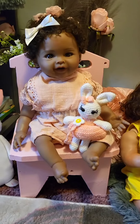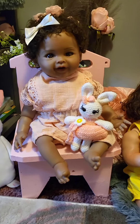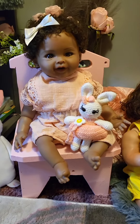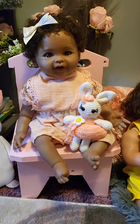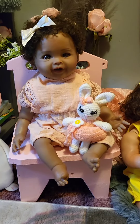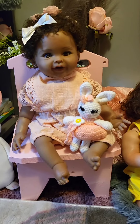Hello everyone, happy Friday. Welcome back to Susan's Nursery. I'm Susan and I'm glad you're here. Today we're doing a Fashion Friday video and we're doing that with Miss Lillian. Fashion Friday is brought to us by Lori over at Reborn Huggables.